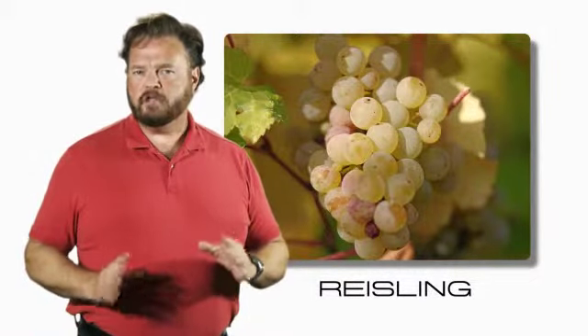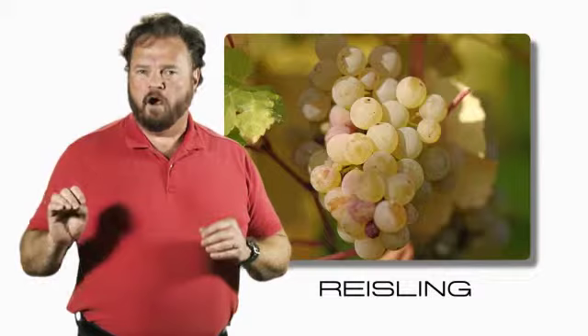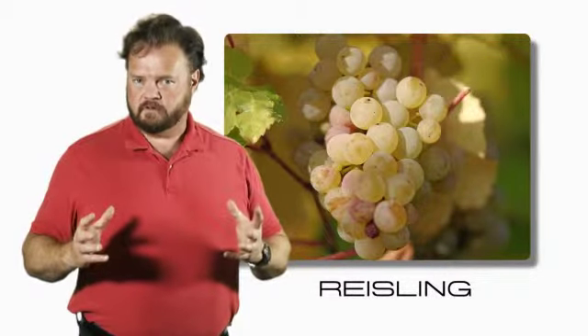It grows best in cool climates that can show off the minerals and the terroir — the sense of place that a vineyard gives to its grapes.